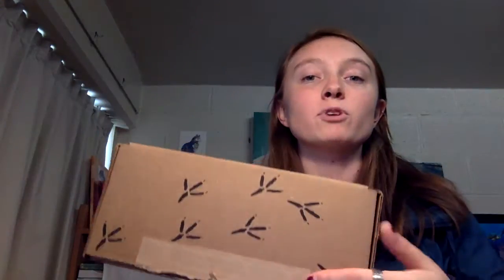Hey everyone, it's Max and I am here to do an Owl Crate unboxing. I've already cut it, so we're just going to open it up for you.